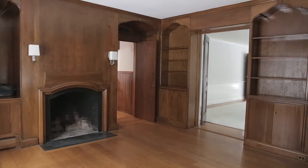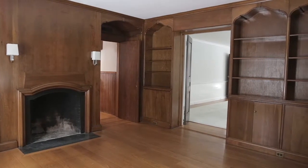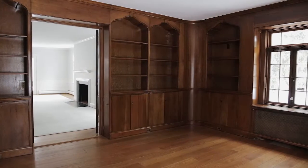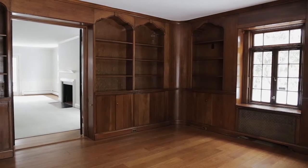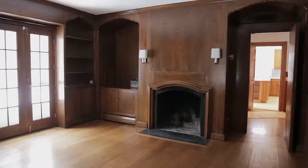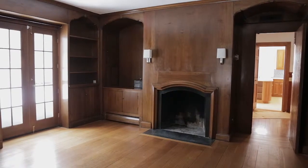The stunning family room is accessed both through the living room and from the kitchen. The space is surrounded by beautiful wood wall paneling with custom built-in storage and intricate detailing. A wood-burning fireplace completes the room, making it an inviting place to entertain guests.